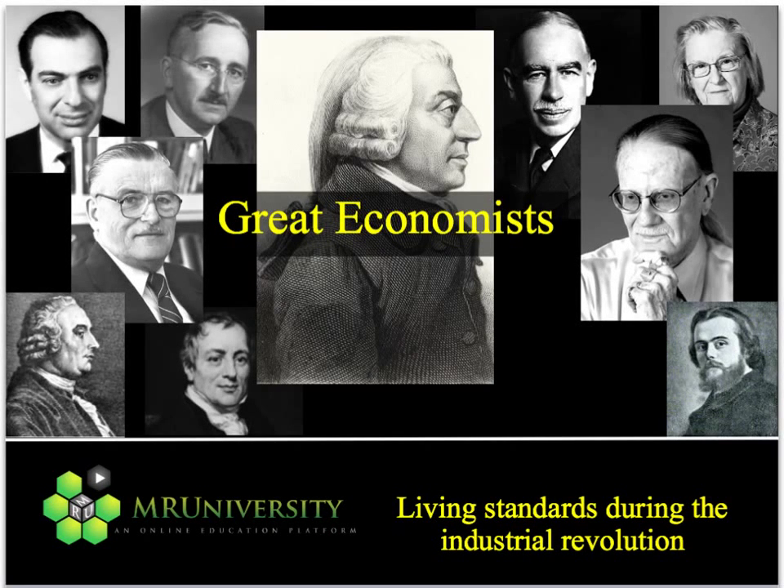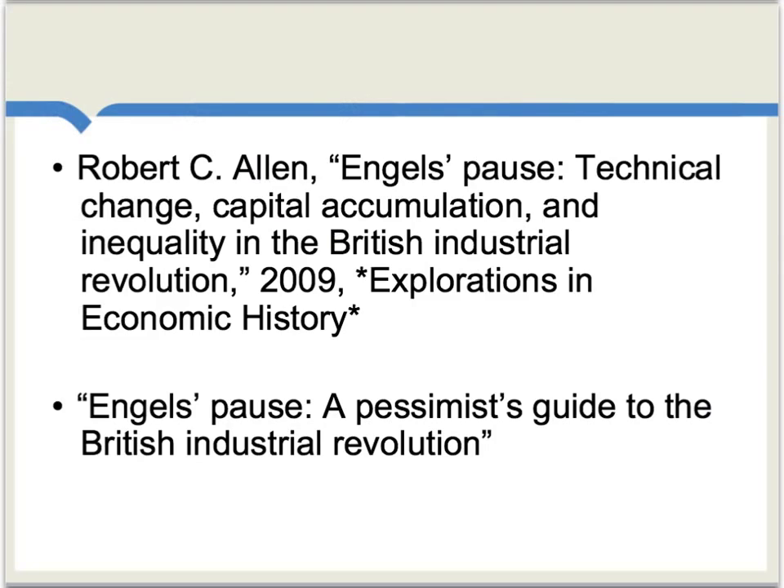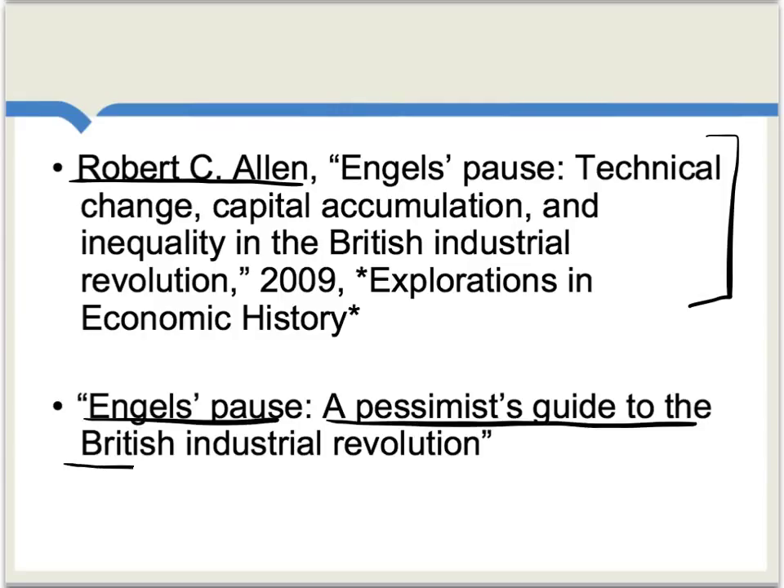Now, let's take the briefest background look at some issues concerning living standards and also factor shares during the Industrial Revolution. There are literally thousands of pieces on this topic, but I'm going to consider just one for our purposes, and that's a piece by Robert Allen. The published title is listed here, but the version available online is called Engels' Pause: A Pessimist's Guide to the British Industrial Revolution. This is one good overview of what we're learning from the modern analysis of data drawn from this period.